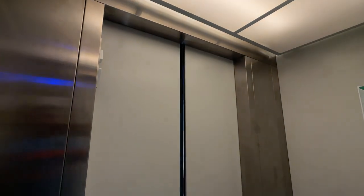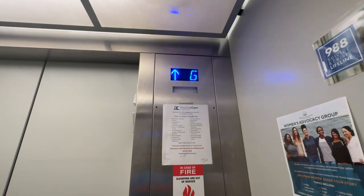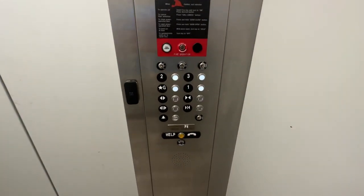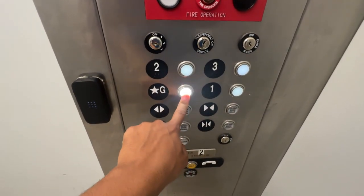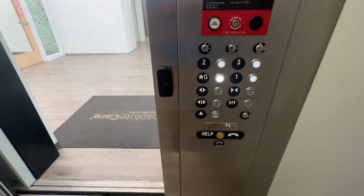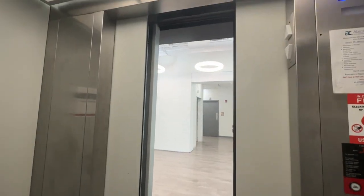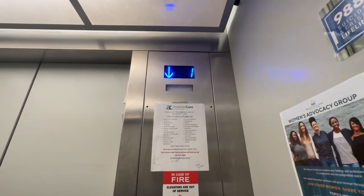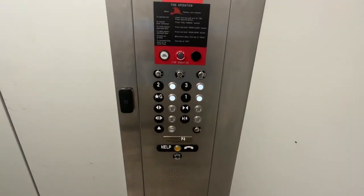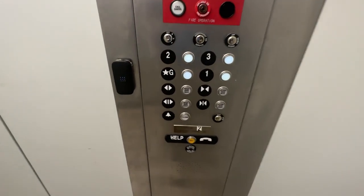We're only going to have one powder-coated inner door — I like that. All the buttons are backlit. We're going... I don't know, we're not going up. Kind of backlit in there.